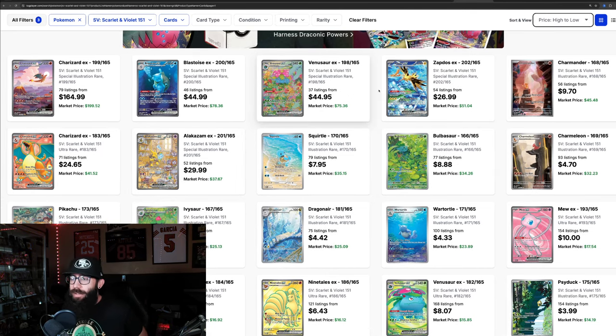The Alakazam from 151 is moving — up 12%, sitting at $37, with 77 copies on TCG Player. I would like to see this card move up a little, maybe pass the Charizard and sit behind the Zapdos. In my opinion, I do like the artwork on it — cool Pokemon and cool art.